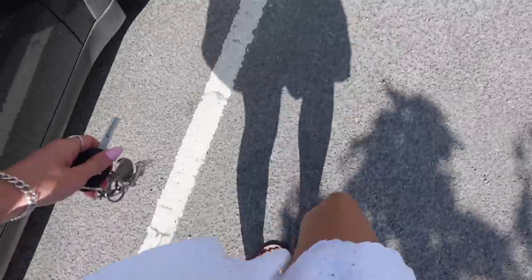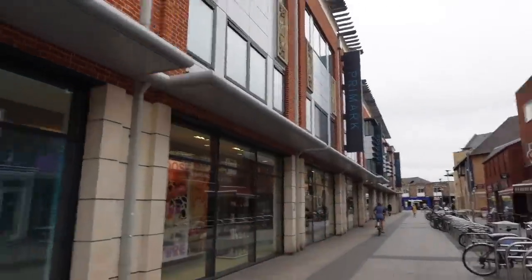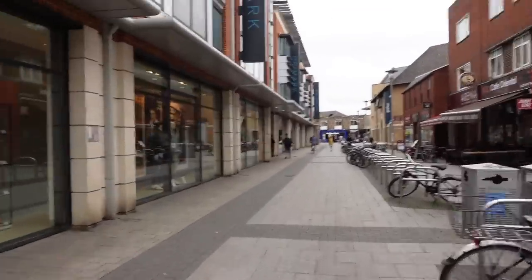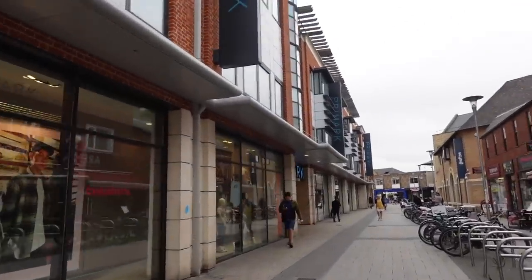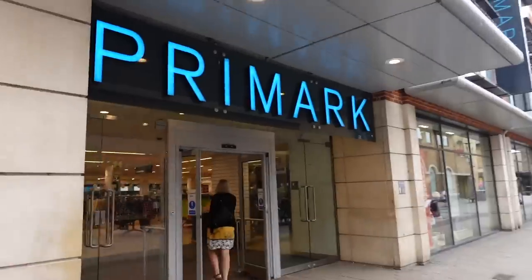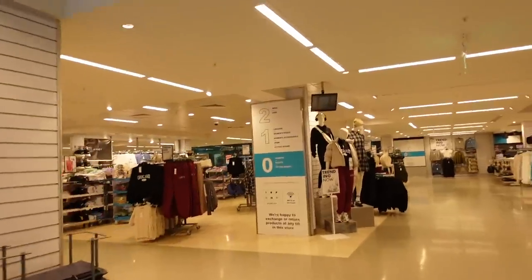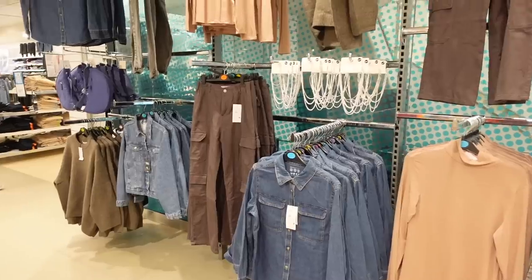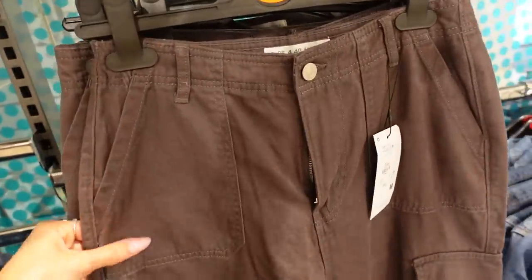First stop is Primark and it looks like it's a really quiet moment — the streets are empty, which I am not complaining about. A quiet trip to Primark especially when I'm filming come-shop-with-me is literally ideal. Oh my god, it's literally so quiet in here, this is perfect. The basket is being grabbed because I think this may be required today.